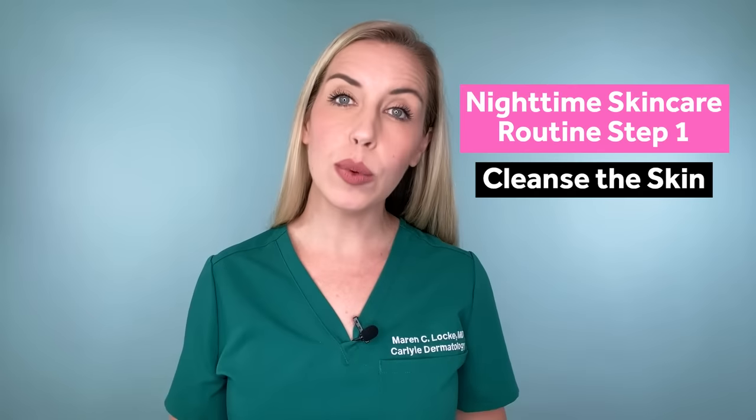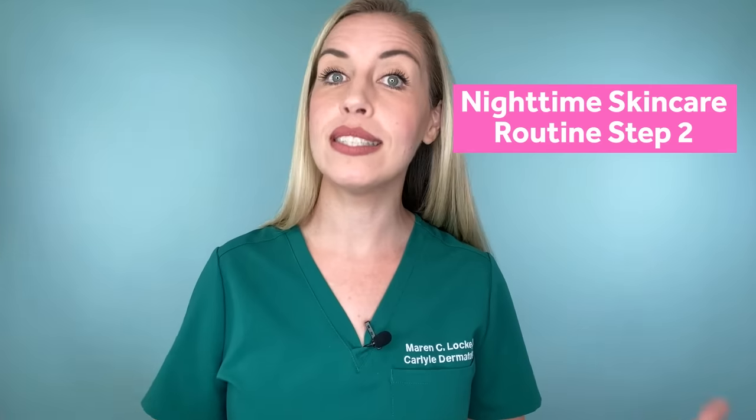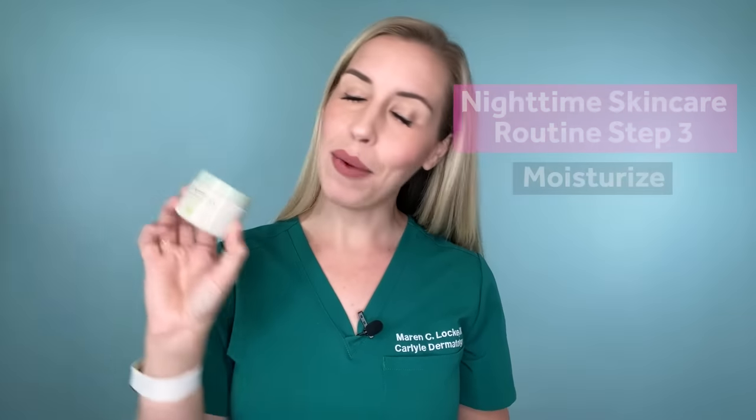For your routine at night, step number one: cleanse with your same gentle cleanser. Step two is your second treatment product — I am choosing a retinoid. If you can use a retinoid, use a retinoid. It is one of our most powerful skincare ingredients on the market. Here I'll be using the CeraVe Resurfacing Retinol, which also contains licorice root extract and niacinamide — all three ingredients working together to fade dark spots, with retinol being anti-aging as well. Step number three: moisturize. I'm recommending the Aveeno Positively Radiant Intensive Night Cream with the soy complex — very luxurious and hydrating, crucial for keeping your skin barrier strong to stand up to these treatment ingredients.